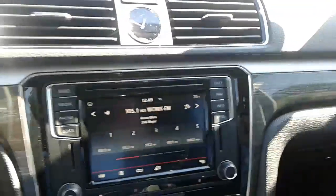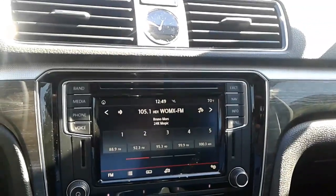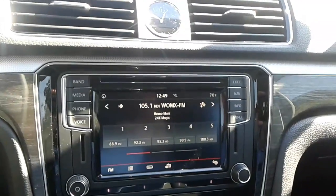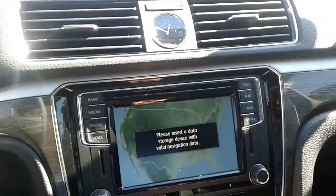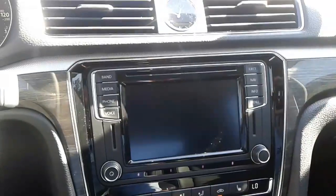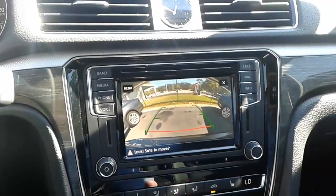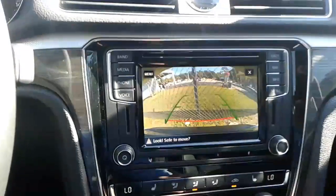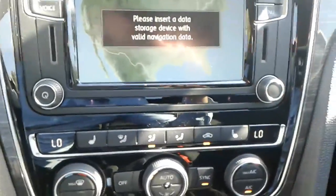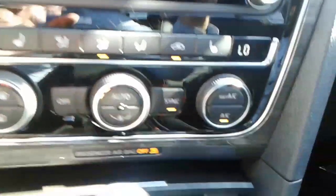You also have your infotainment center here. This particular one does have FM, AM, and satellite radio. You also have Bluetooth connectivity, satellite navigation, along with a backup camera, as well as parking sensors in the rear and the front. You also have heated seats for both your driver and passenger, along with dual climate control.